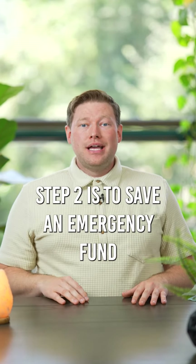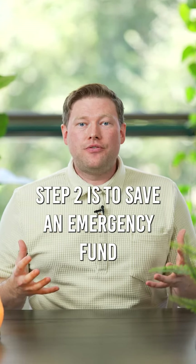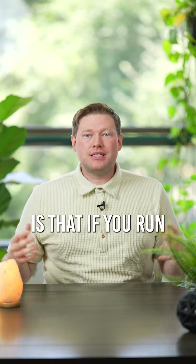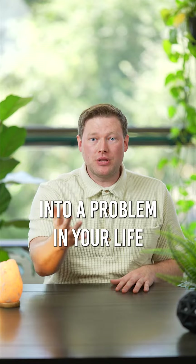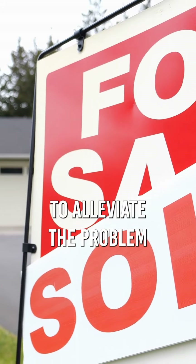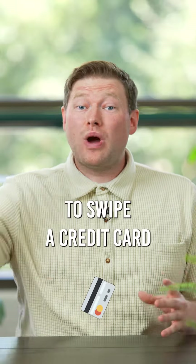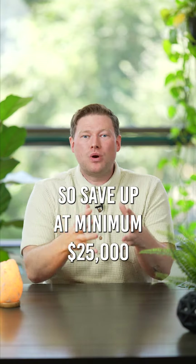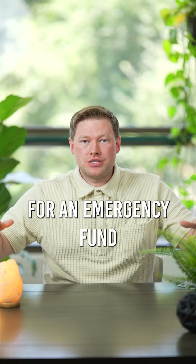Step two is to save an emergency fund — at minimum $25,000. The reason why we want to do this is that if you run into a problem in your life, you don't want to have to sell your asset to alleviate the problem, and you don't want to swipe a credit card and continue to accumulate debt. So save up at minimum $25,000 for an emergency fund.